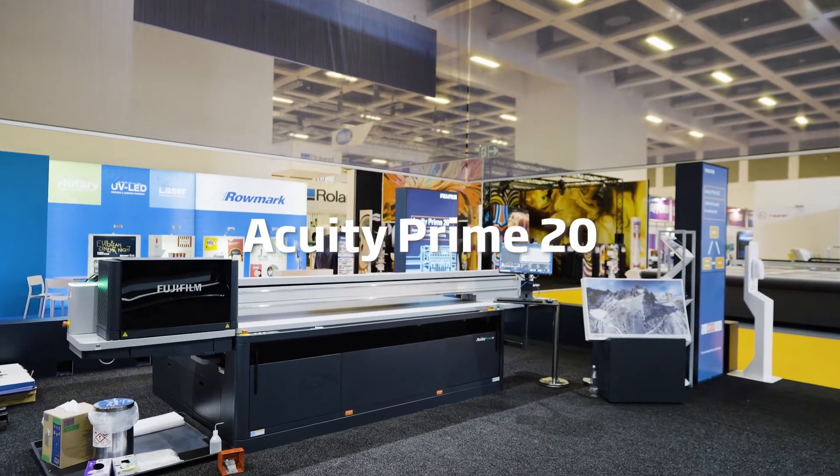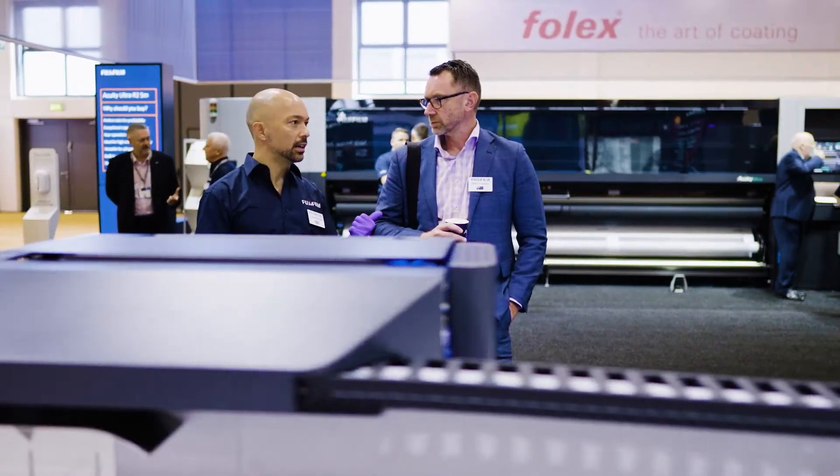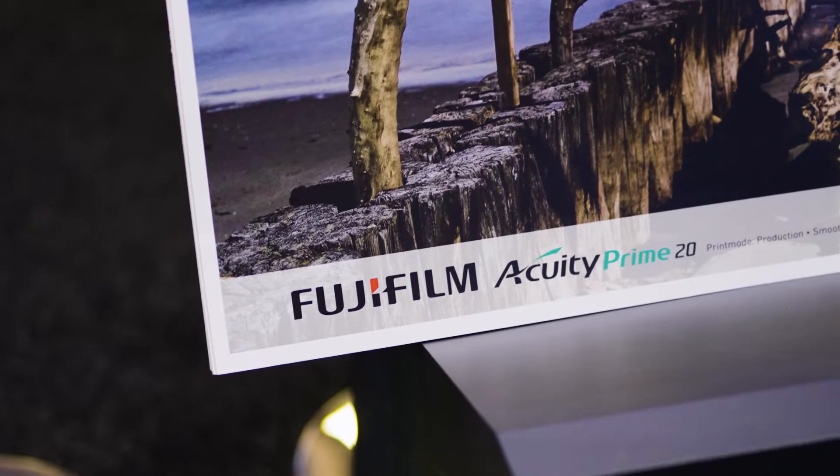We see here the Acuity Prime 20, which has been brought to the stand to bring high quality printing packed full of features which your operators will love, and at a price point that business owners really demand for a machine like this.